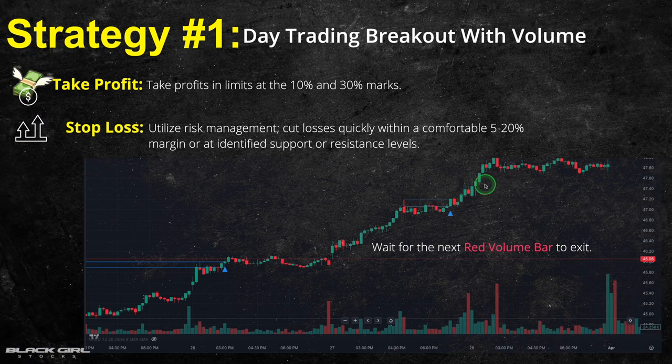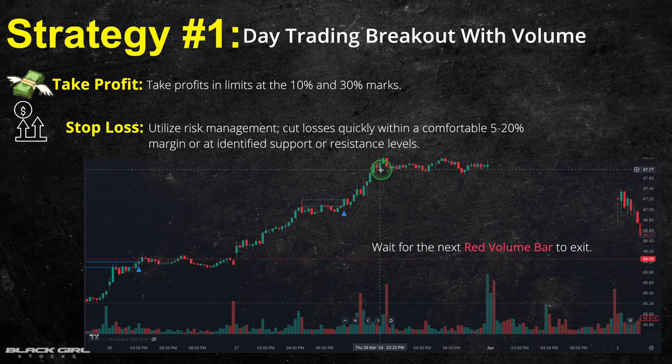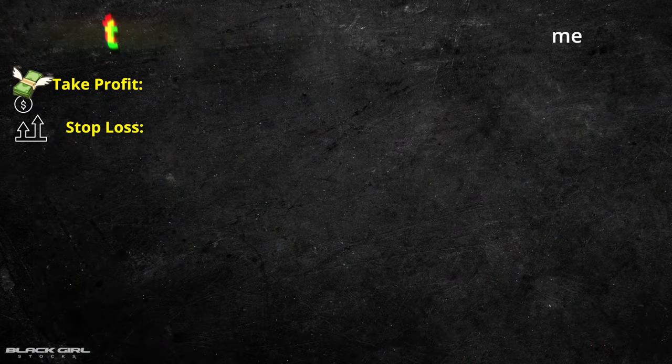Another place to exit is on the next red volume bar. By waiting for the next red volume bar — indicating a decrease in buying pressure — you're essentially looking for confirmation that the breakout momentum is starting to weaken before you pull the plug.